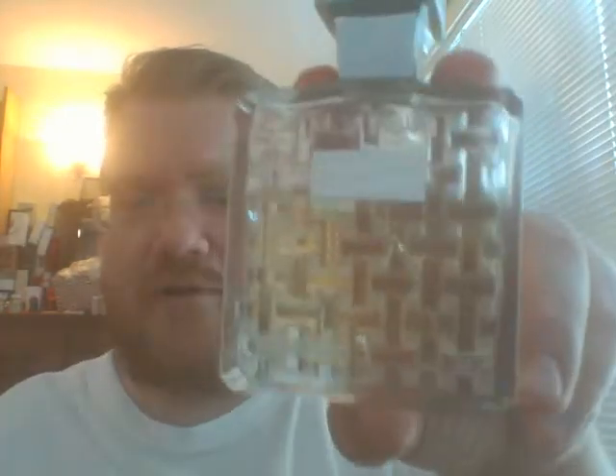Hi everyone, John again, trying to make hay while the sun shines, as they say. I wanted to talk about, as we get into mid-September, one more perfume from my collection — maybe one of the most recent ones that I bought completely blind. I've tried to really stop doing that, and thankfully I'm doing it much less often. But it is Fougere Royale from Houbigant, the lovely French perfume company.